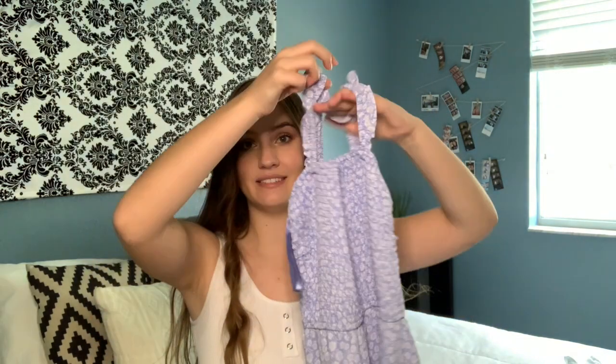Moving on to dresses, I got two from Abercrombie. The first one is this light blue and white midi-length floral dress. It has a nice stretchy top similar to the other ribbed tops I have, along with ruffly sleeves, pockets, and a slit. I really like this because it's going to be perfect for the summer, and it's thick enough to be very versatile. It feels well made and I think it will be a really good staple piece for the summer.